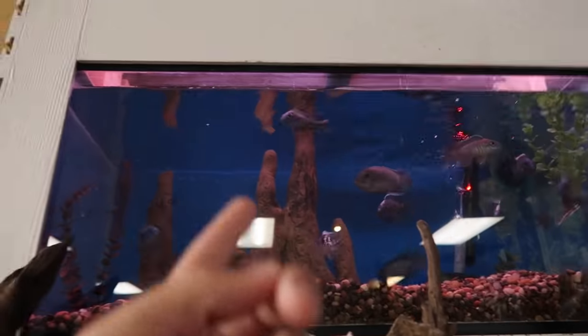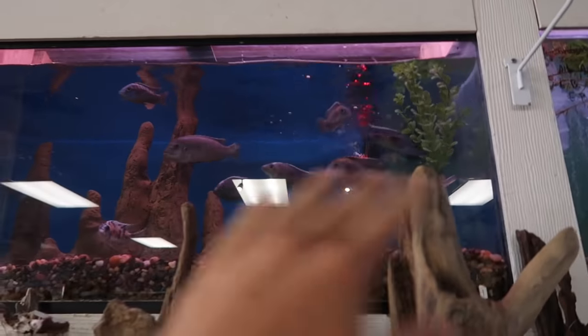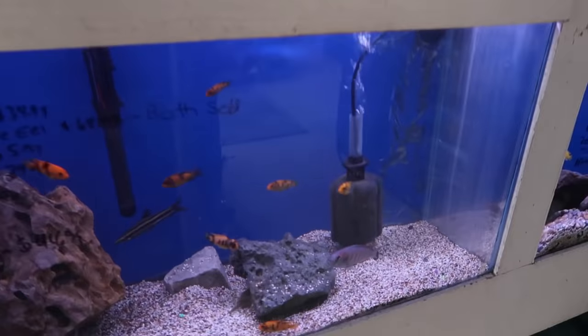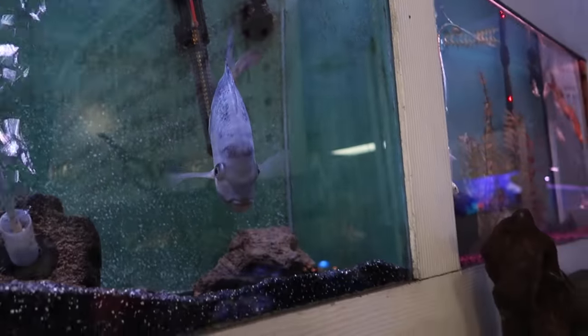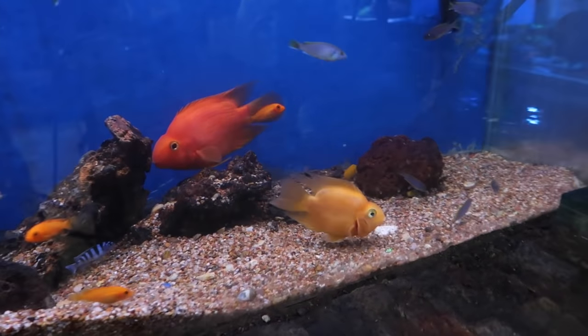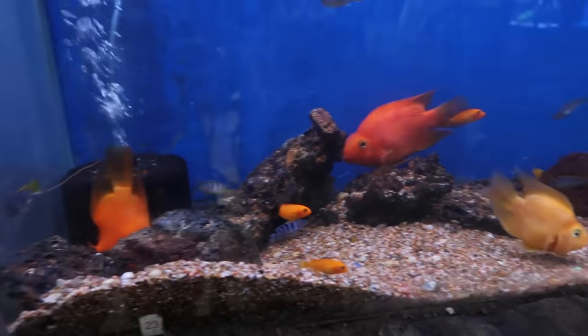We've got baby African cichlids, and right above them, more African cichlids. Of course there's different species, but continuous cichlid family tanks right here. We've got the parrot fish too — I've seen some suggestions in the comments for these guys. Not a big fan, but they are pretty damn cool.